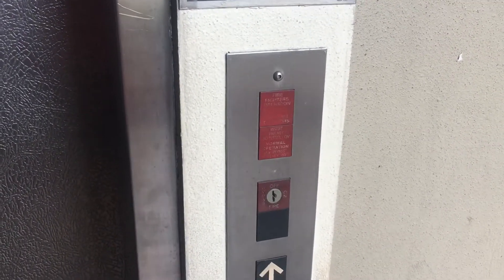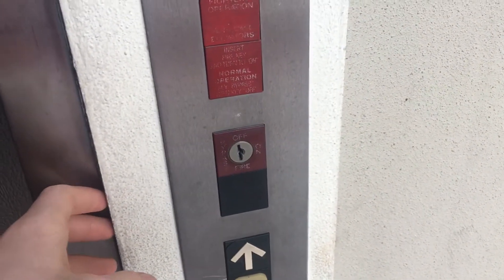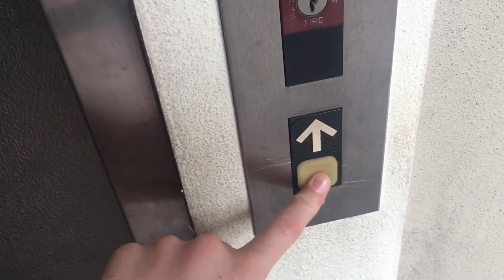What's up guys, it's neo rocks 84 roadlocks, and today we are filming an elevator at some medical building I don't know the name of in Pembroke Pines, Florida. This is my 100 sub special, and my channel would not be at 100 subscribers if it wasn't for all these people watching my videos.